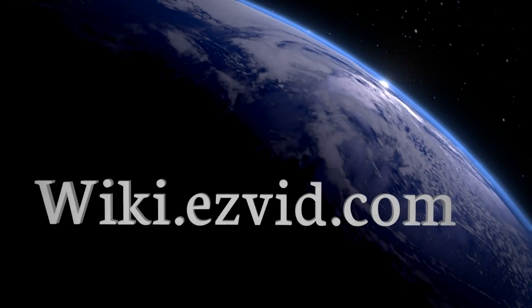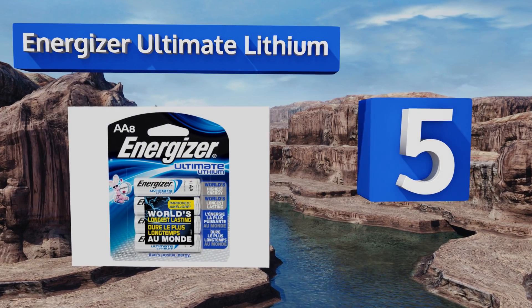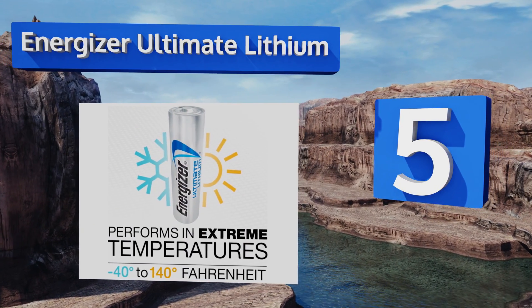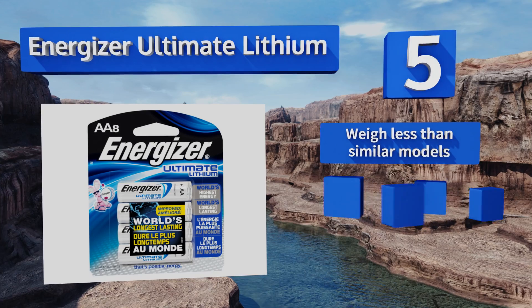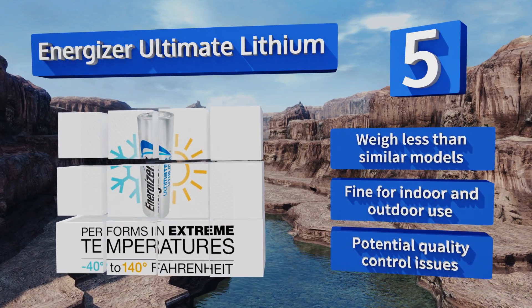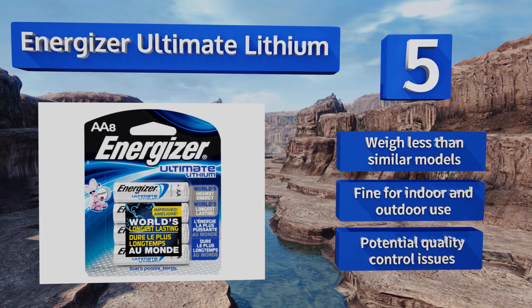At number five, these Energizer Ultimate Lithiums claim to be the longest-lasting in the world, even keeping for up to 20 years in storage. They're good for extreme temperatures too, all the way down to minus 40 degrees Fahrenheit. They weigh less than similar models and are fine for indoor and outdoor use, but they do suffer from some potential quality control issues.